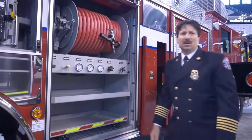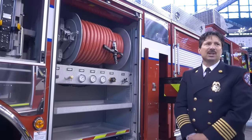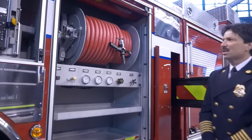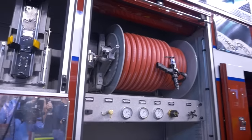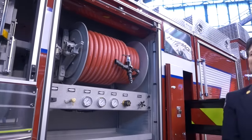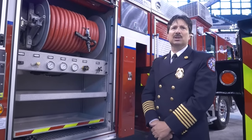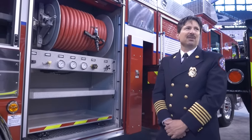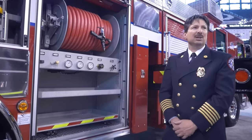This is our compartment that houses the TriMax CAF system. We have 150 feet of 1-inch line with a smoothbore nozzle on the end of it, that gives this apparatus the ability to have quick knockdowns on vehicle fires, outside structure fires, and also defensive operations with exposures. We're not intending to use this system for interior firefighting-type operations, but more for those emergency rescue-type situations.